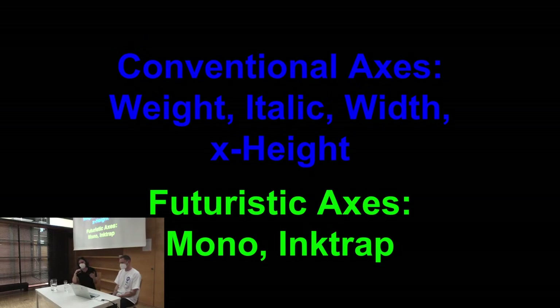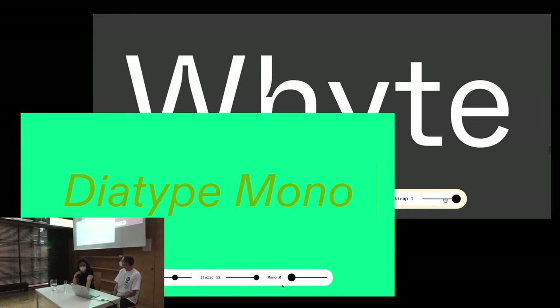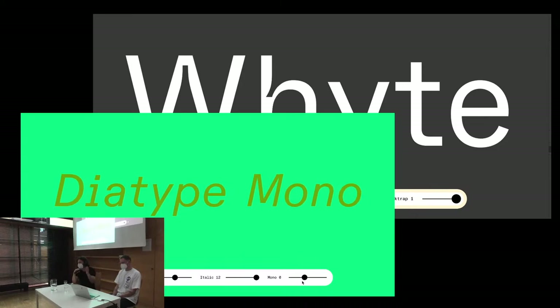There are several ways to approach this new tool. There's the conventional approach that lets you manipulate the weight, the italic or the width axis, or maybe the x-height. These are the very reasonable and economic ways of approaching variable typefaces, but there's more in it than the eye could see at first. For example, with White we introduced the ink trap version where the ink trap itself becomes variable, or we did a mono axis on several typefaces that lets you create a semi-mono that before probably no one would have thought about.